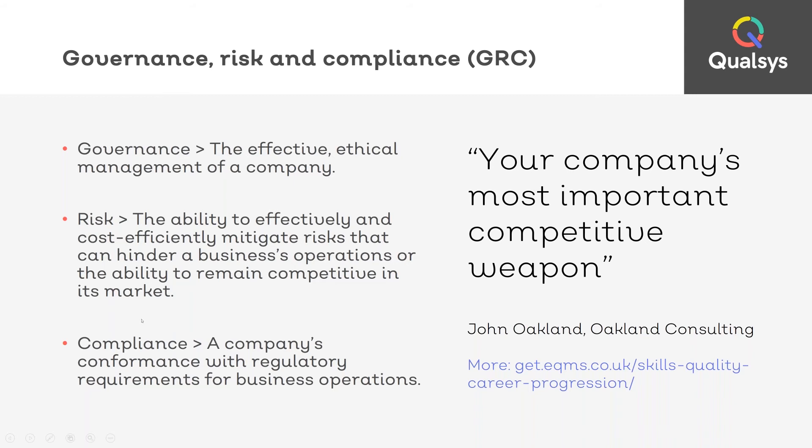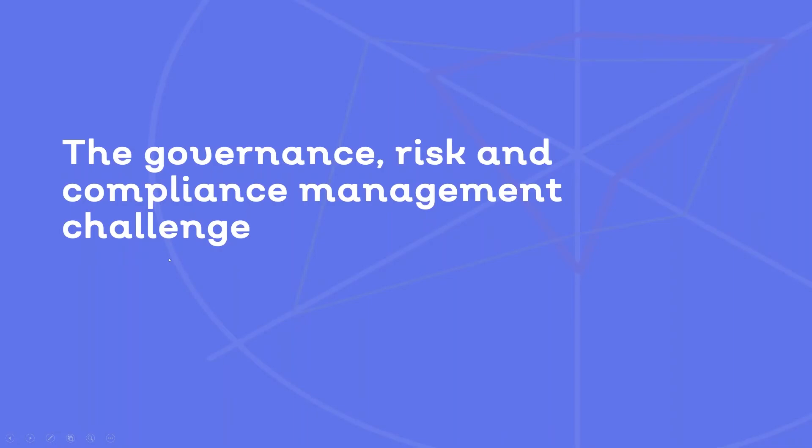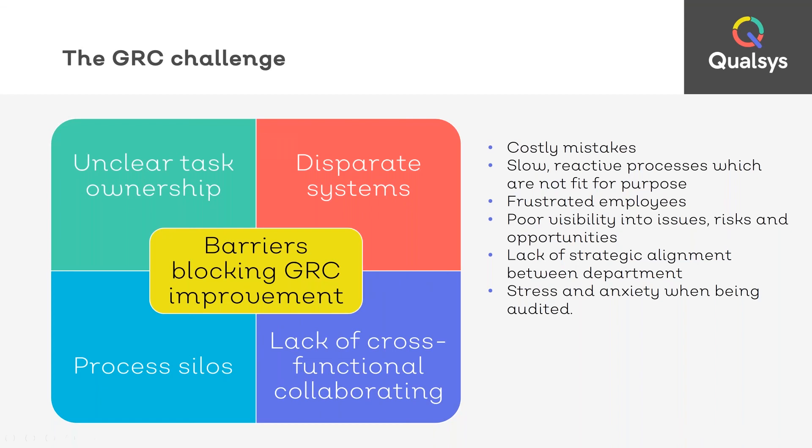So what is the governance risk and compliance management challenge? The goals of good governance risk and compliance management have remained constant: reduce waste, protect the brand's reputation and keep your customers satisfied, stay compliant and manage risks. And you also need to look for opportunities on how you can help your business to grow profitably.